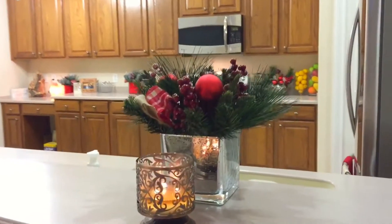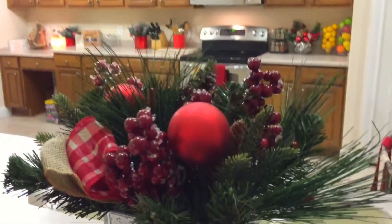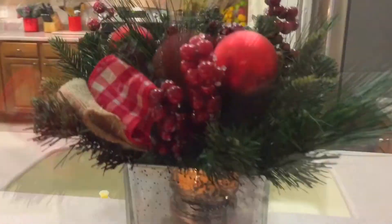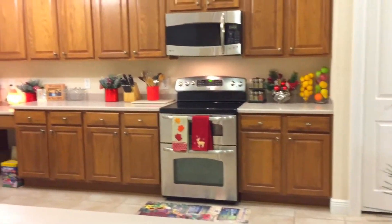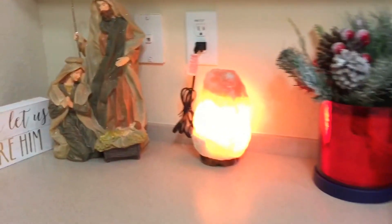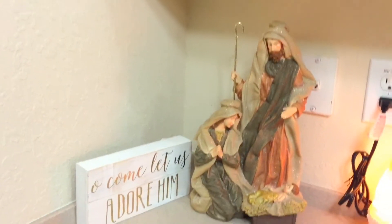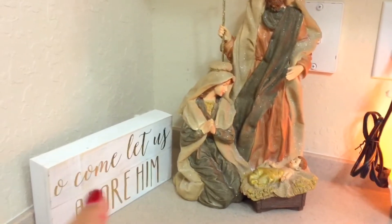Into the kitchen, we are burning our Christmas candle and we have this spray right here. In this corner we have our salt lamp, and then we have a simple nativity scene. We have a little sign that says 'Oh come let us adore Him' from Kirkland's.